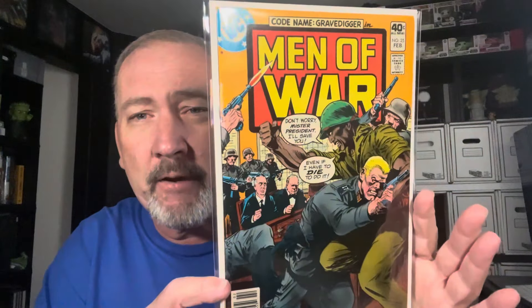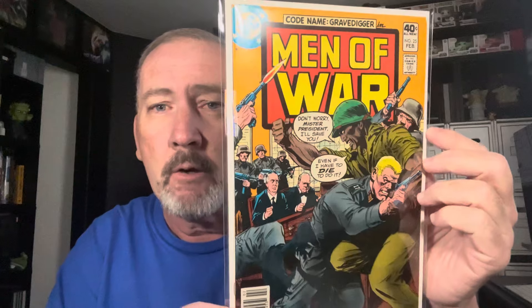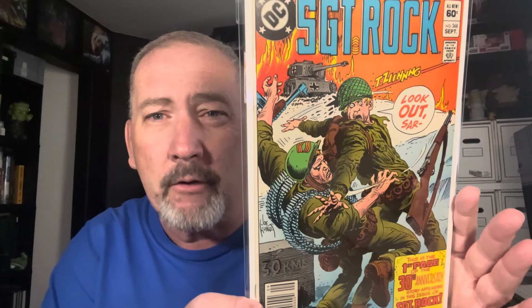I got a request from a viewer to show more war comics. I have a lot of war comics, so I found a bunch and they're going to be mixed throughout this video. First one up: Men of War number 25. One of the significant things about Men of War — first time they had a Black soldier front and center on a comic book. Really liked that one. And here is Sergeant Rock number 368 — the private right there saving the sarge.